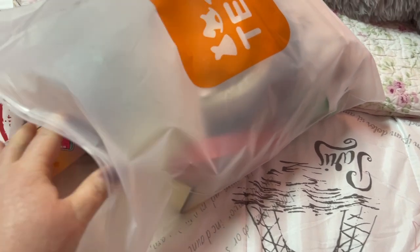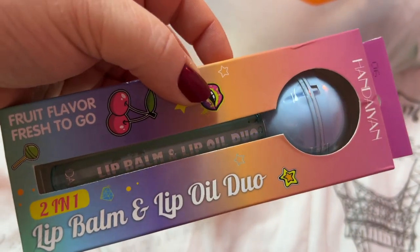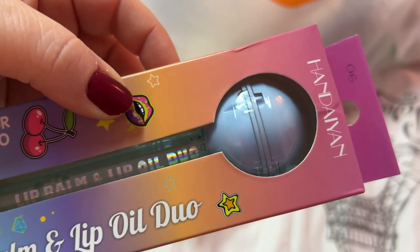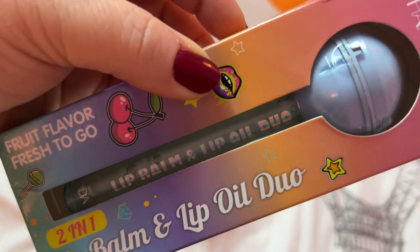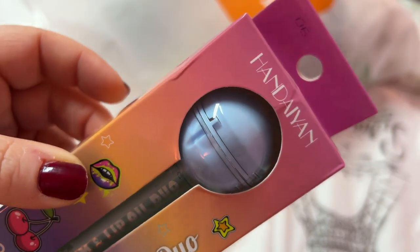Alright, now let's see what's in the bag. This is a lip balm and lip oil duo — looks like a lollipop. You have your lip oil in the bottom and your lip balm will be at the top, I'm assuming.